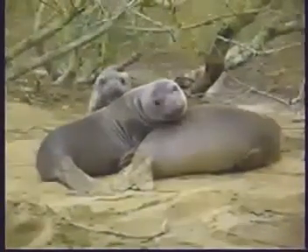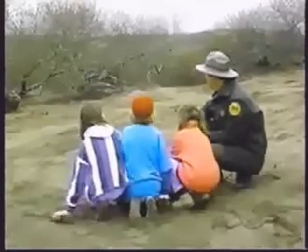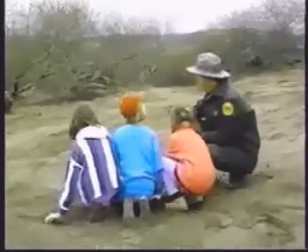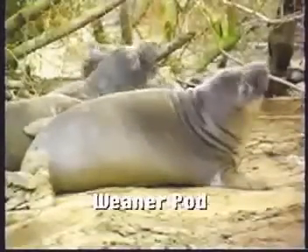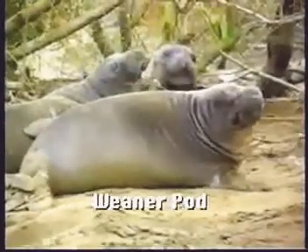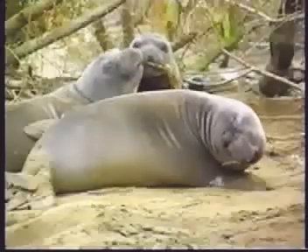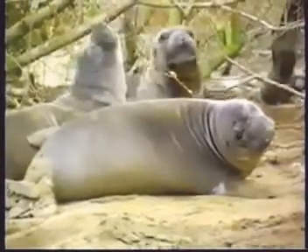Maybe we should move over. Okay, what do we have in front of us here? It looks like a bunch of little babies — like weaners maybe. In fact, you know what we call it? A weaner pod. It's a pod of weaners. By getting together in a pod, the big bulls and other animals may stay away from them, so it helps to protect them. Being in a group makes them look bigger and sort of protects them by being together.